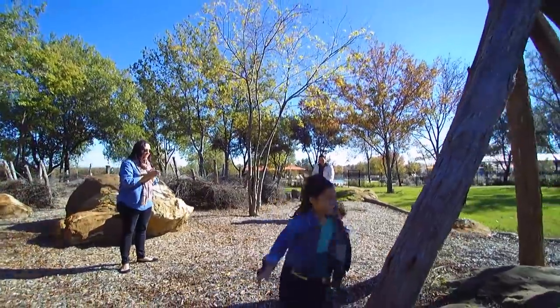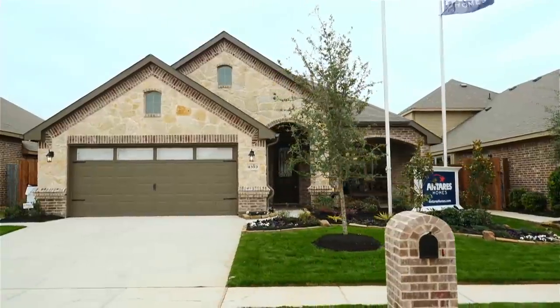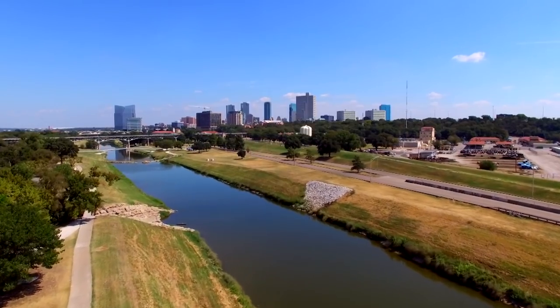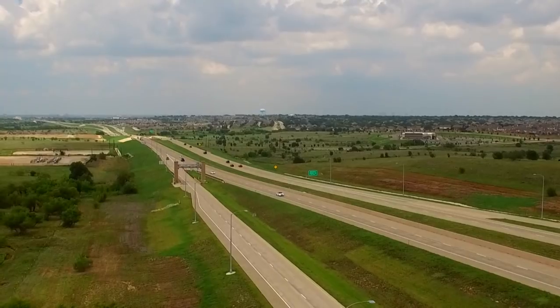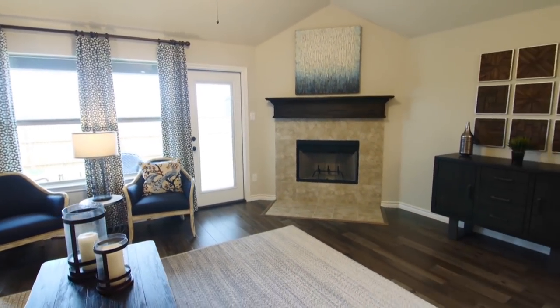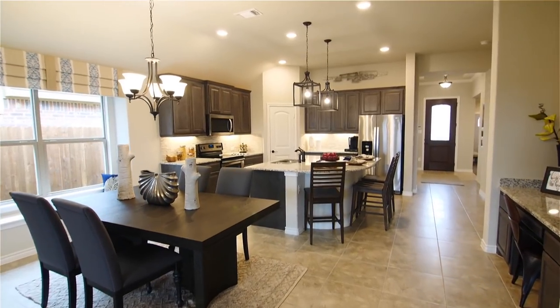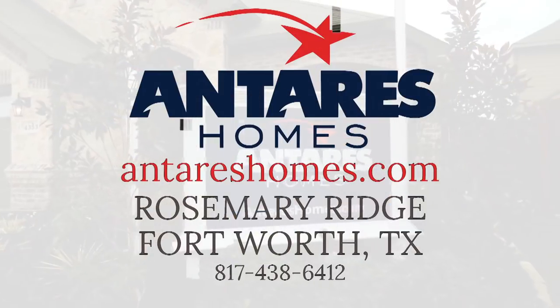If you're looking for a great community with access to a private park, Rosemary Ridge is where you want to be. This friendly community is also conveniently located in the sweet spot of South Fort Worth, with access to downtown and other city entertainment using the Chisholm Trail Parkway. Innovative design, high-quality construction, and incredible customer service are all what you'll find in local, family-owned Antares Homes — striving to build our future residents' homes right and on time. Come visit Antares Homes at Rosemary Ridge today.